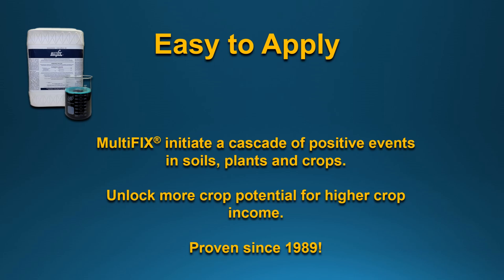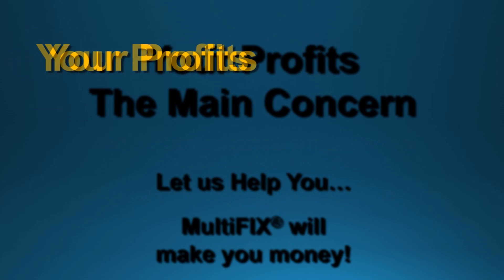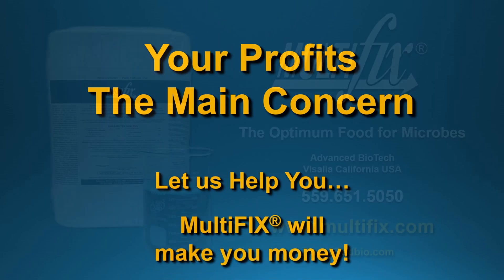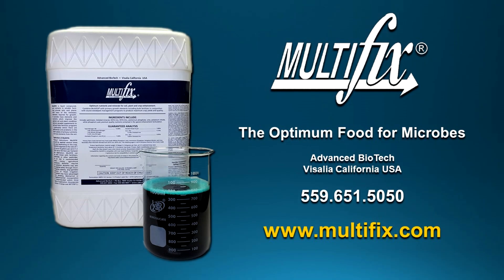Multifix initiates a cascade of positive events in soils, plants, and crops. Unlock the potential for higher crop income — our main goal is to get you more profit. Multifix will make you money. Give us a call at 559-651-5050 or visit our website at Multifix.com.